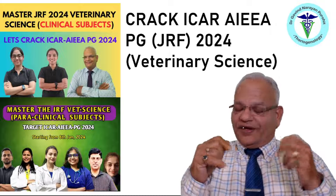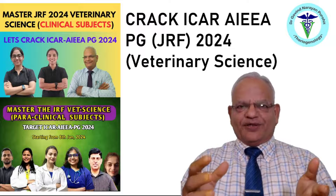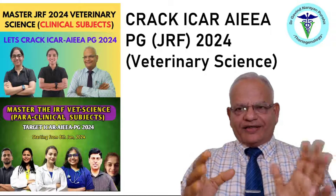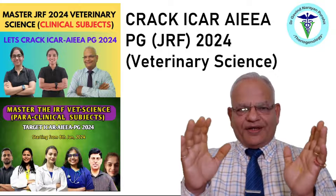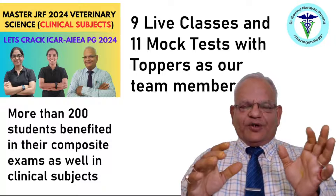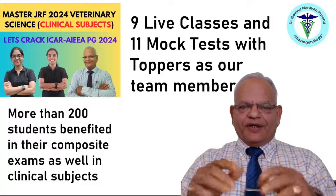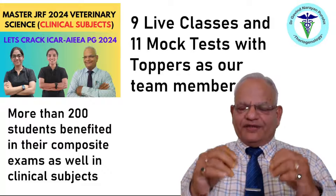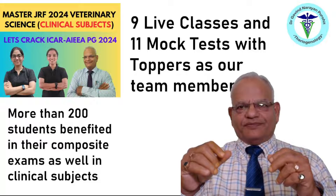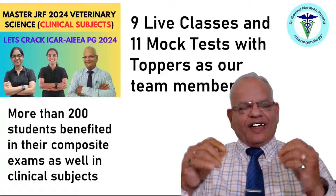We are very excited to let you know that we have brought in a course. Previously we launched a course for the clinical subjects and many were benefited. And now we have launched another course in the GNPCR Classes app — the Veterinary Science Paraclinical Subjects. This course for ICAR AIEEA PG 2024 Veterinary Science Clinical Subjects is already available in our app, which has nine recorded live classes. The live classes were held in the month of September, and now the recorded classes from the toppers, as our team members, are already available.